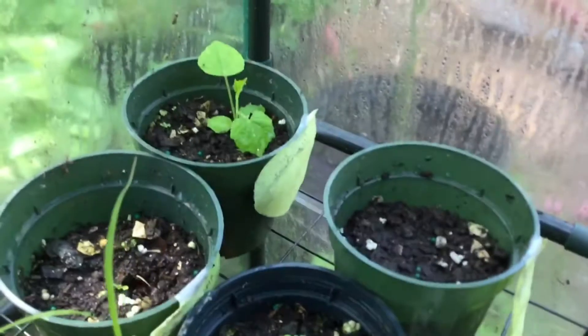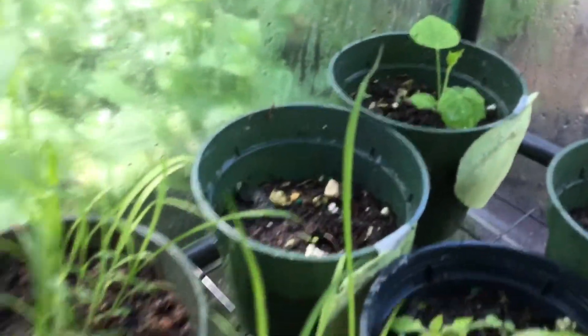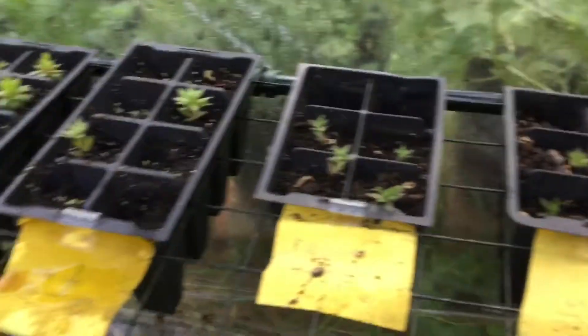Right here we have sour gherkin and the electric daisy. Those four are lemongrass, and that is lily of the valley. There are a ton of little tiny cuttings of hens and chicks. It's pretty cool. There's morning glory, and my compost pile is right below — so we're going out of the greenhouse.